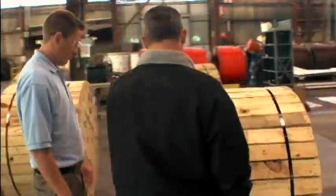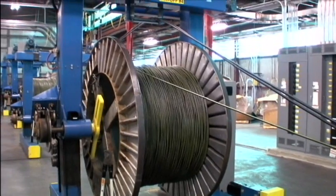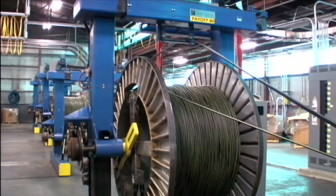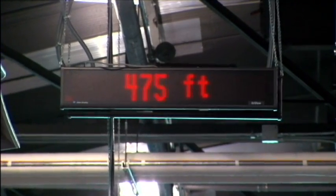We're here with Emory Barber, the plant manager in Carrollton, Georgia, for Southwire's utility production plant. Emory, how many pounds of wire comes through this facility each year? Well over 100 million pounds. And out of all of our facilities, if you looked at the market, one out of every three homes in the U.S. is wired with Southwire wire.